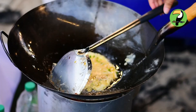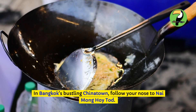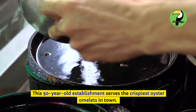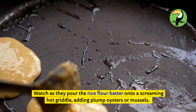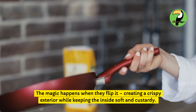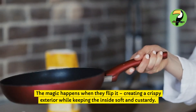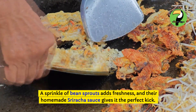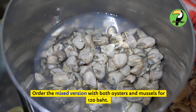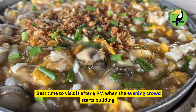Hoi Tad — crispy oyster omelet. In Bangkok's bustling Chinatown, follow your nose to Naimong Hoi Tad. This 50-year-old establishment serves the crispiest oyster omelets in town. Watch as they pour the rice flour batter onto a screaming hot griddle, adding plump oysters or mussels. The magic happens when they flip it, creating a crispy exterior while keeping the inside soft and custardy. A sprinkle of bean sprouts adds freshness, and their homemade sriracha sauce gives it the perfect kick. Order the mixed version with both oysters and mussels for 120 baht. Best time to visit is after 4 p.m. when the evening crowd starts building.